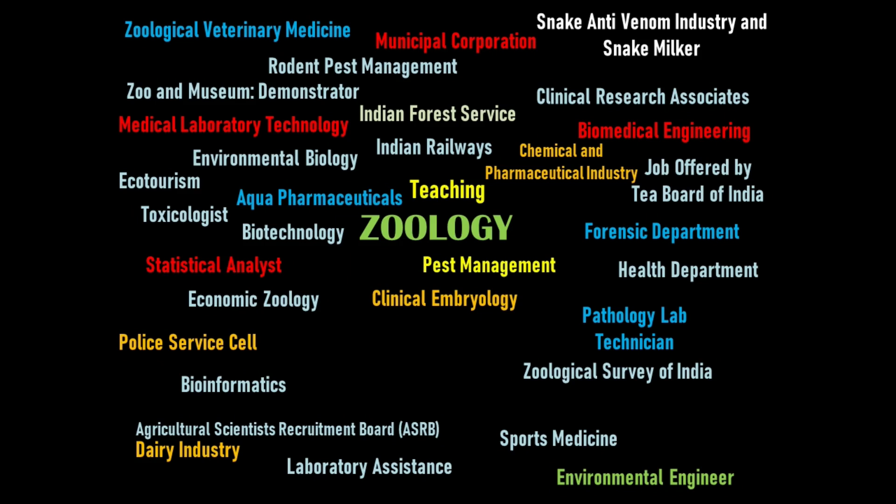Clinical embryology is a specialized field within reproductive medicine that helps patients dealing with infertility by working with sperm and eggs. Embryologists work on clinical and biological aspects of the DNA and infertility problems. It is a demanding profession.